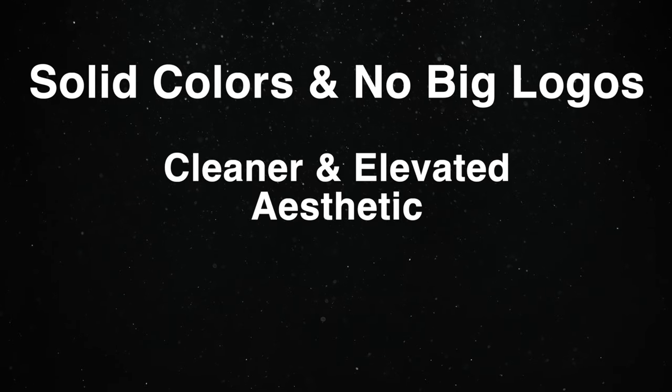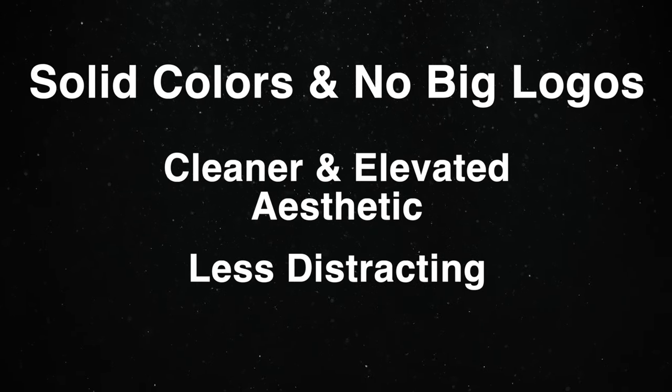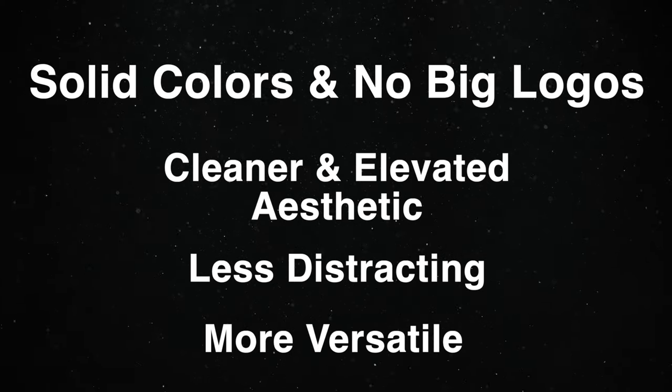Keep in mind that when you go with solid colors with no big logos, the aesthetic of your outfit will look cleaner and more elevated. This will be less distracting, the pieces will be more versatile, allowing you to get dressed quicker with less thought, and you'll be getting more bang for your buck. These are ideas for you to mimic, and guys, if you do this your lady will thank you and so will your wallet.